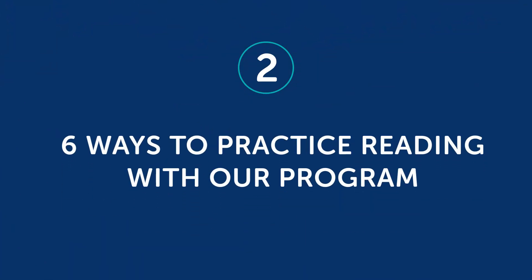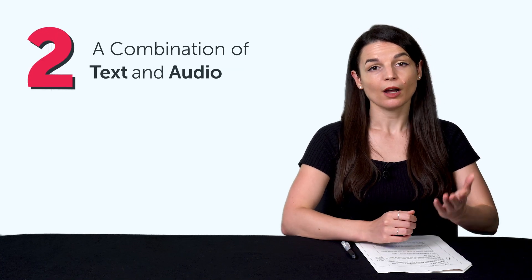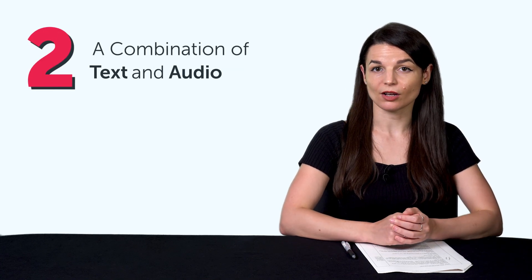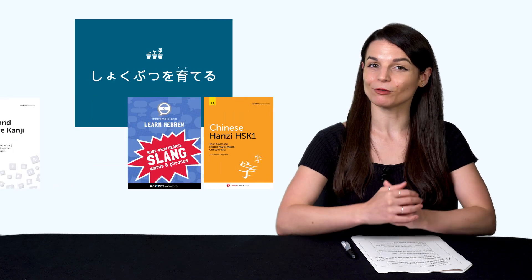Now that you know the two tricks, you still have to implement them. Here's how. Part 2: six ways to practice reading with our program. Remember, you need two things: one, level-appropriate reading material; and two, a combination of text and audio, so you can listen and follow along. You get that with all of our lessons on the site, including our extensive reading books.